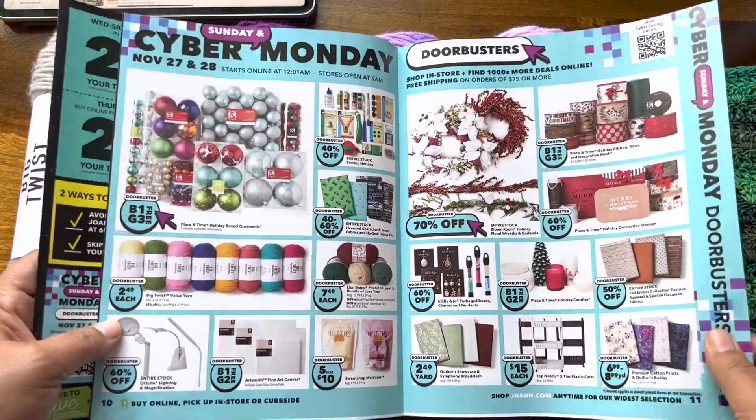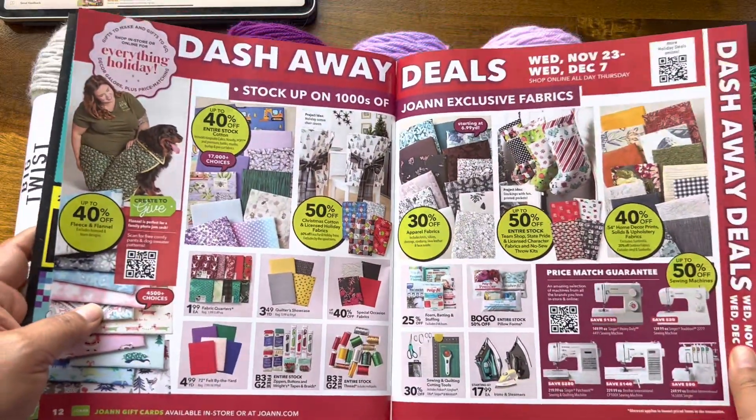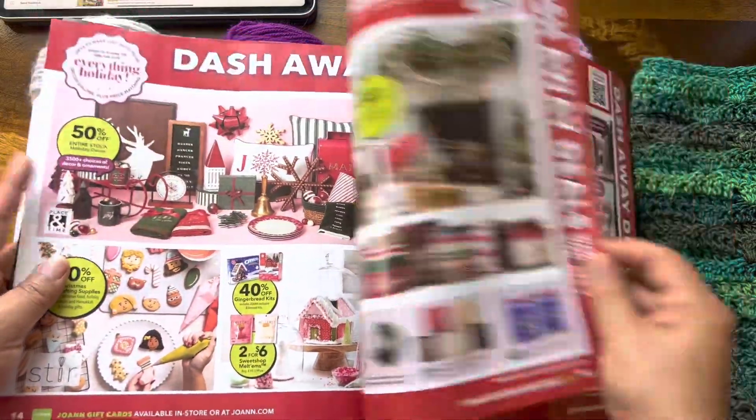I will be shopping at midnight. As for the rest of the yarn, I think that is it for yarn doorbusters.